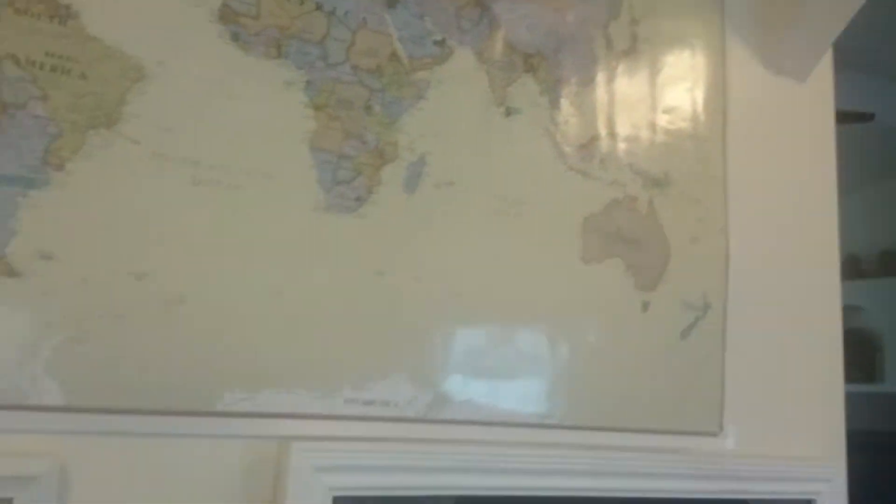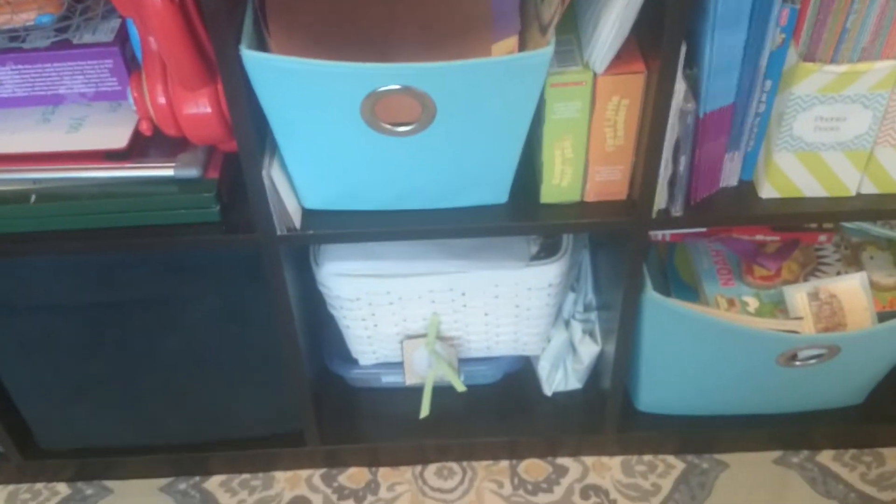We also have our space theme on this side, which is nice because we're going to study space this year — planets and stuff. We use our walls very thoroughly. So that's kind of it — we have some more scrap paper, some more reading books, Play-Doh mats, coloring books, some other busy kind of material.